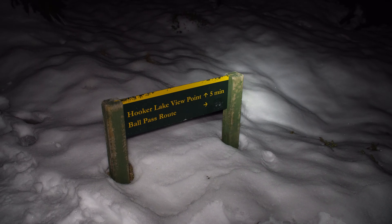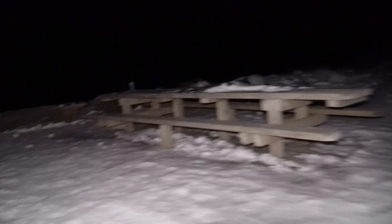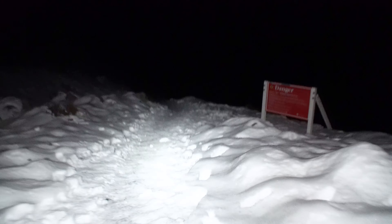We've just hit the five minute marker for the Hooker Lake. So we're gonna come up the top here. This is the view lookout. Obviously can't see much tonight, way too dark. Just a possum just ran off. And we're just gonna walk down here to the lakefront.